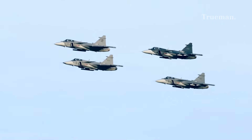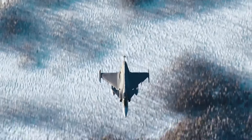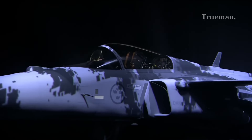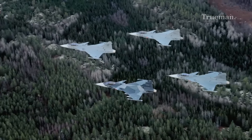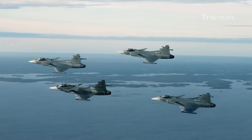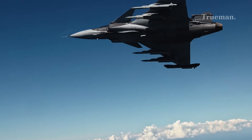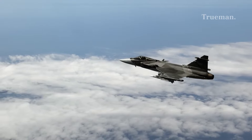The Gripen has achieved international acclaim. Export success: it has been sold to nations in Central Europe, South Africa, and Southeast Asia. Cost-effective: the Gripen offers advanced capabilities at a reasonable cost, making it an attractive option for air forces worldwide.